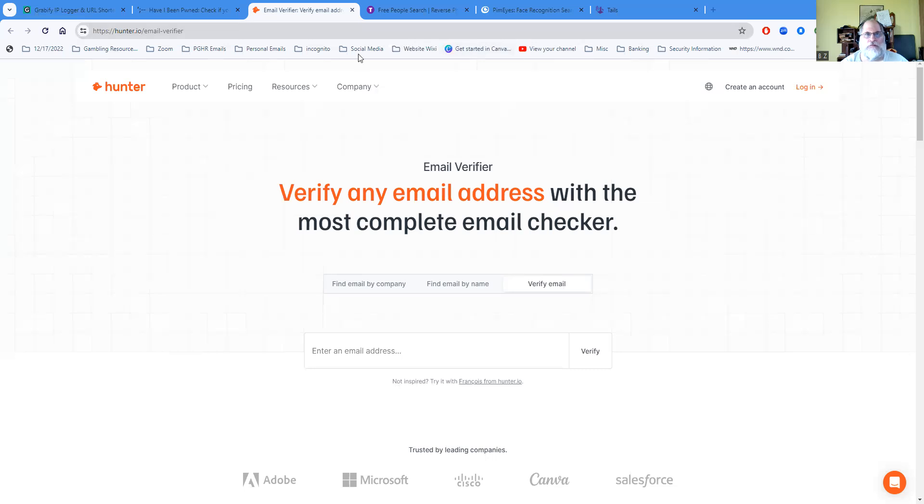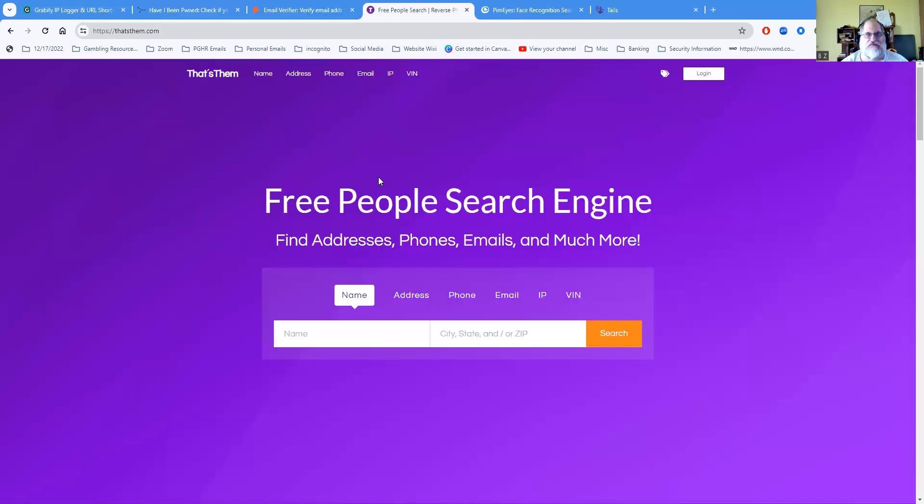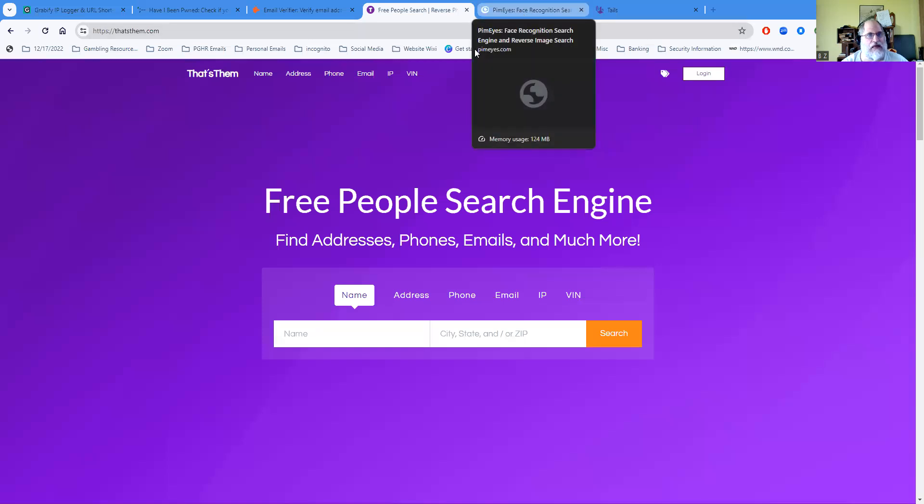Another one I'm going to share is a free people search. With this you can find out if a person is real, whether the email is really theirs, and a whole lot more. It's basically called That's Them — a free people search engine. It's free to use and you can get information you wouldn't normally be able to access. That's the key value of that tool.